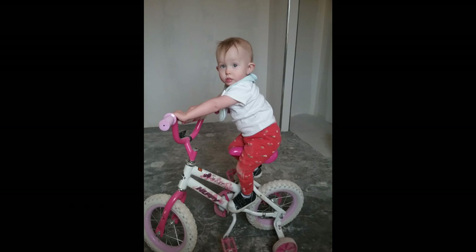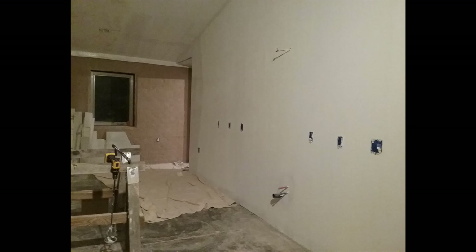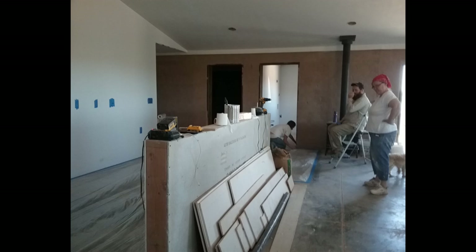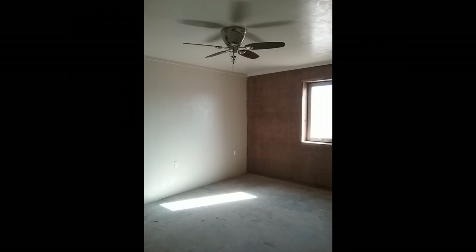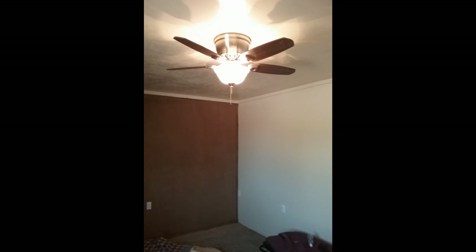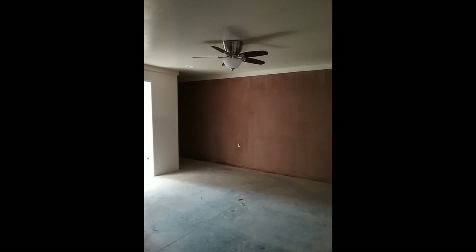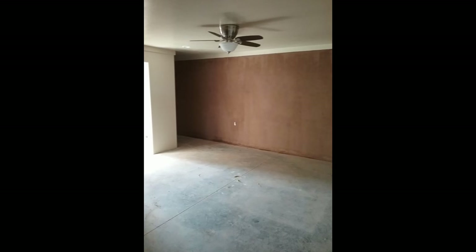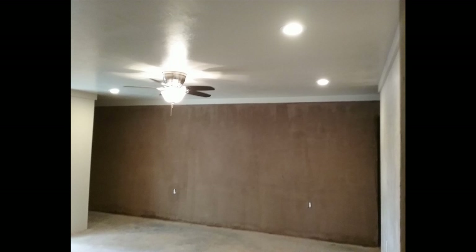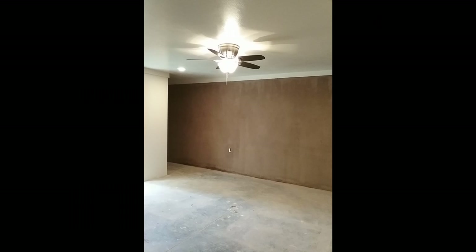After getting the drywall where we wanted it we ended up taping off all the walls on the floor so we could spray paint the interior of the house. In the building process we learned to repurpose a lot of things — those fans you saw in the previous pictures were ones we found on Craigslist, practically brand new, for less than $25 a piece, which was a great deal.